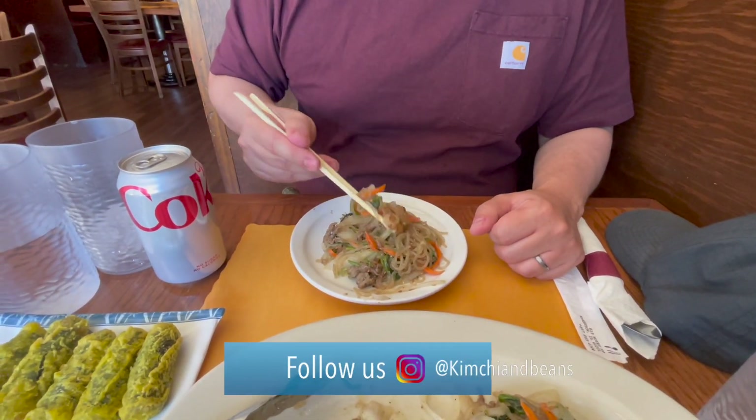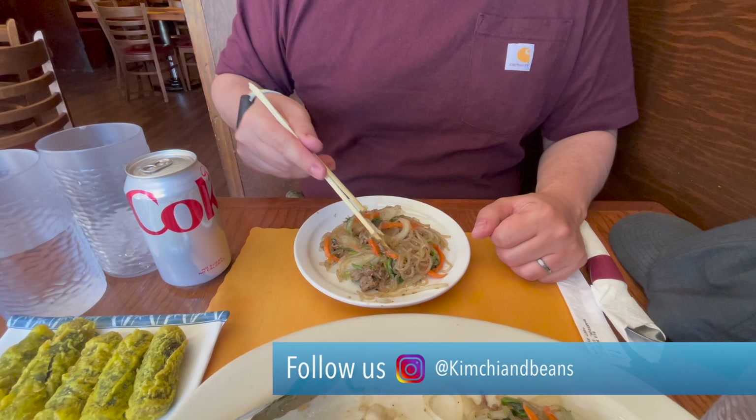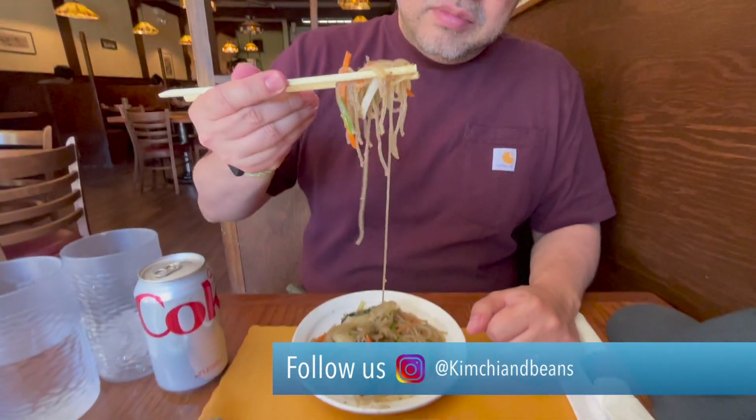There was one place we went to where we ordered a Chapche and it was kind of soupy — it's not supposed to be soupy or liquidy. It's supposed to look like this. The noodles look moist, there's a good amount of beef in there, and it's packed with veggies.